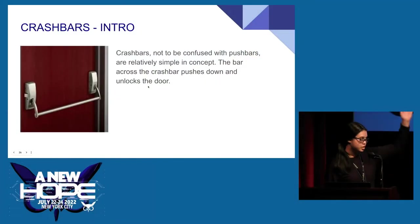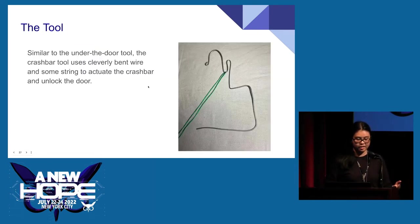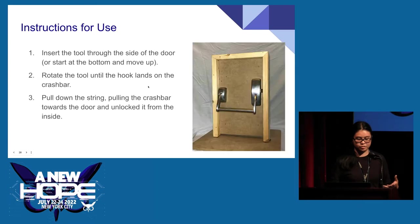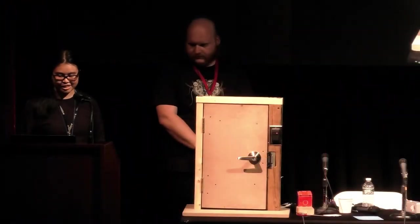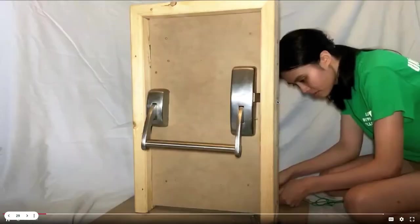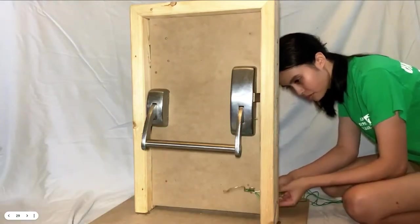Crash bars have a large bar across the door — you push that down to unlock it. The tool is another piece of cleverly bent wire, similar to the under-the-door tool, using some string to actuate and open the door. It goes up the side of the door to push the crash bar.